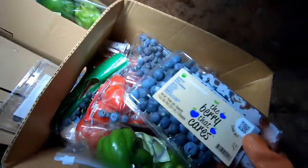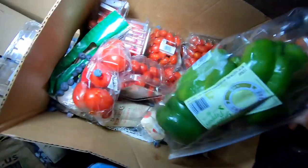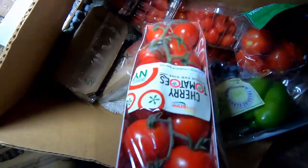We got a whole box of stuff here. Nice, we got more blueberries — some of them seem to have spilled out. Peppers, oh tomatoes, we got the bigger ones, oh cherry tomatoes, those look so good!